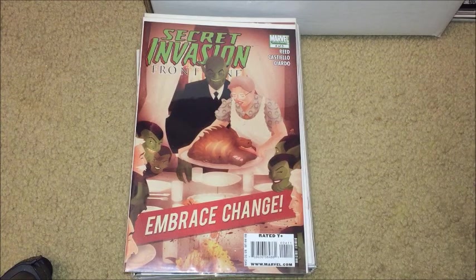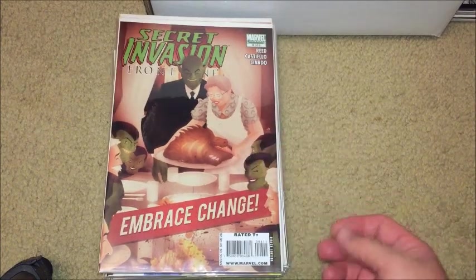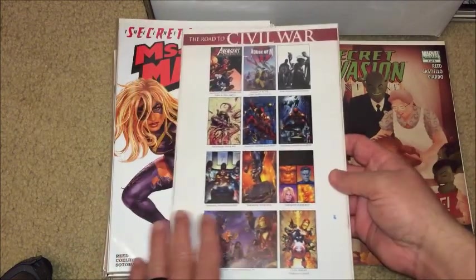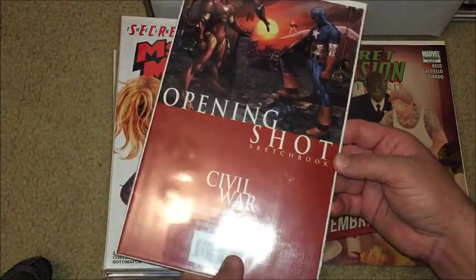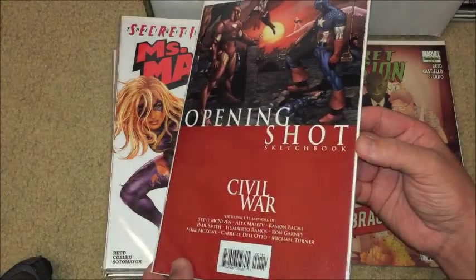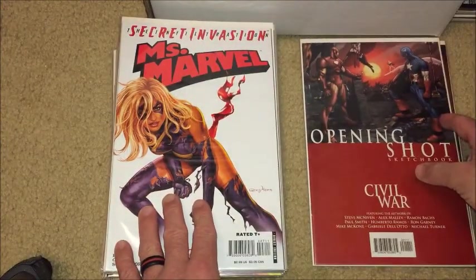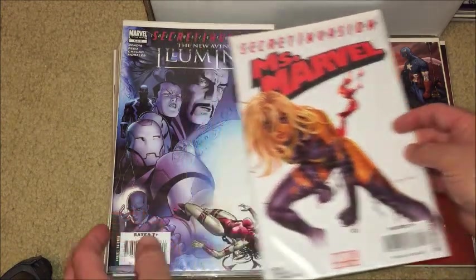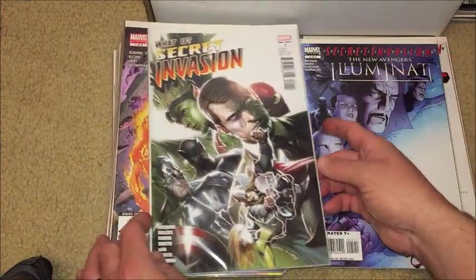Okay, let's move on to another stack. We've got Secret Invasion: Front Line — that's four of five. Here's a couple of Civil War stuff — Road to Civil War, a checklist book. And on this side, just an opening shot sketchbook previewing the event. Some Secret Invasion infiltration tie-ins — Miss Marvel, beautiful art, great Coipel cover, issue number 27. Illuminati five of five. What If: Secret Invasion — that's a one-shot.